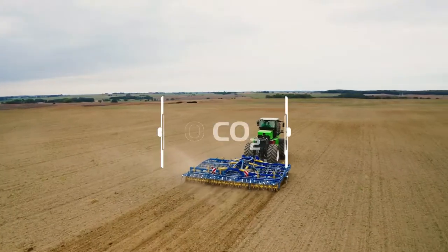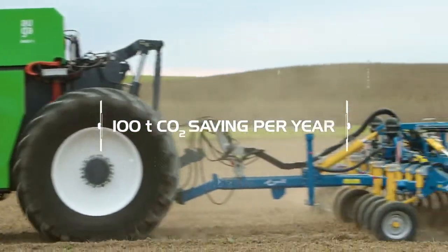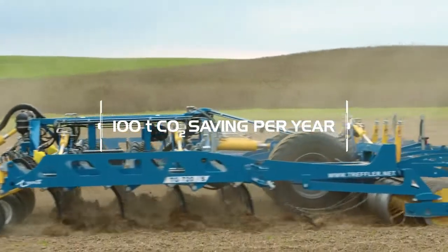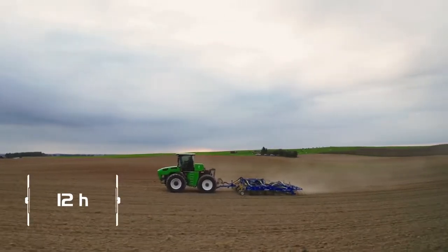All this with zero emissions, saving about 100 tons of CO2 emissions per year. From early morning to late evening, 12 hours of work with one fuel cartridge.